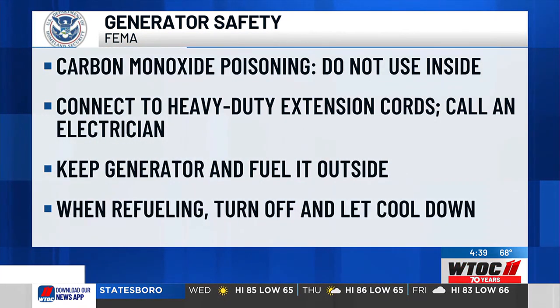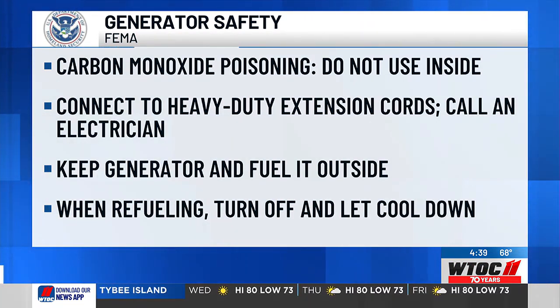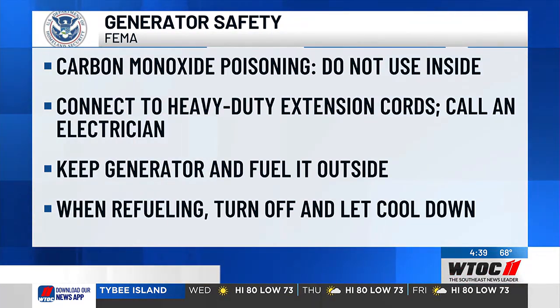Keep your generator and the fuel outside. Before refueling the generator, make sure that it is off and has cooled down. Gasoline spilled on hot engine parts could catch fire.